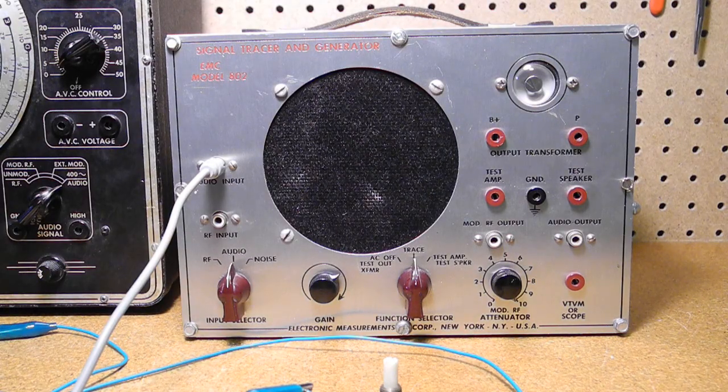The final trace mode is the noise test. This mode uses the audio input but applies about 115 volts DC across the unit under test. It's at a low current, but the voltage is enough to feel a shock if you touch it. The idea is that a noisy component will produce noise when jiggled. I can demonstrate it using a potentiometer that's a little noisy.